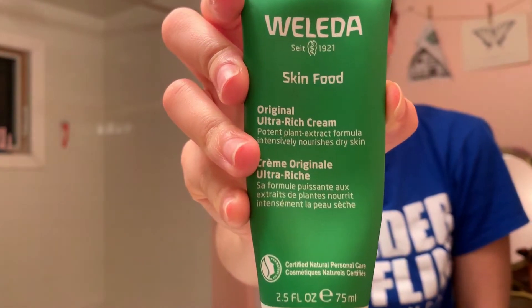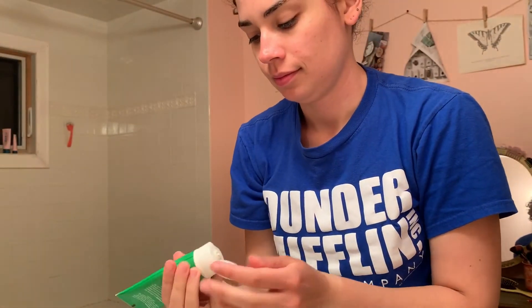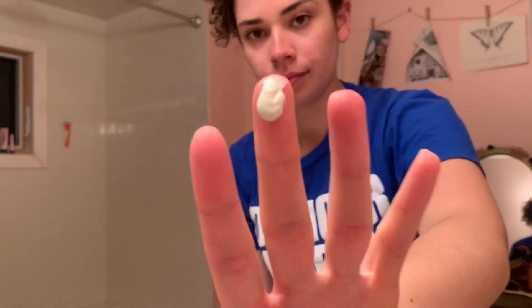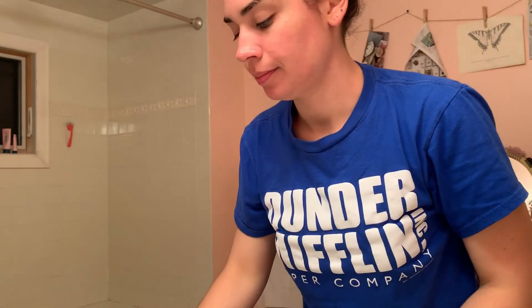Next is the Weleda Skin Food ultra rich cream. It's really thick, so if you have super oily skin I wouldn't really recommend it. But for me, I get dry patches everywhere and I have eczema, so it's a really good nighttime mask that I put on every night and sleep with. It's meant to be just a moisturizer, but I think it's more like a mask — and I wake up with really nice soft skin after it.